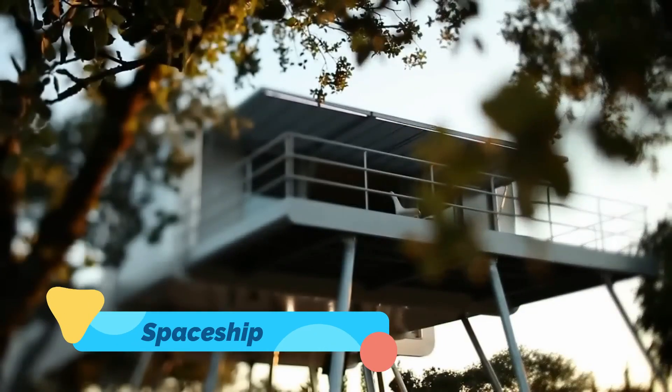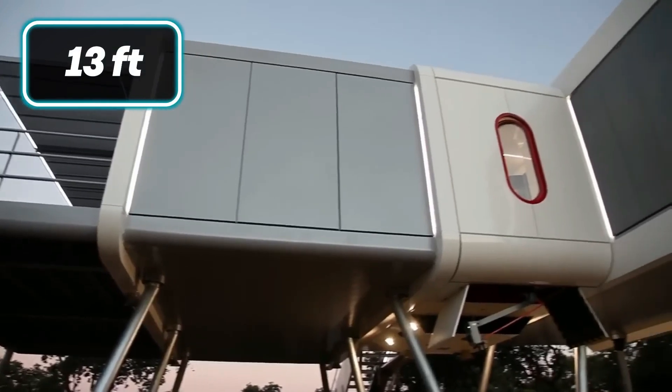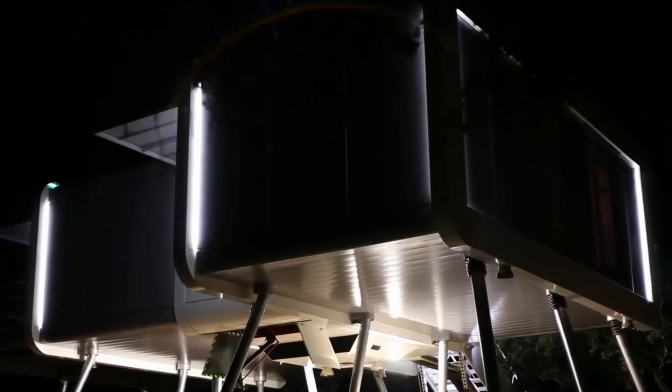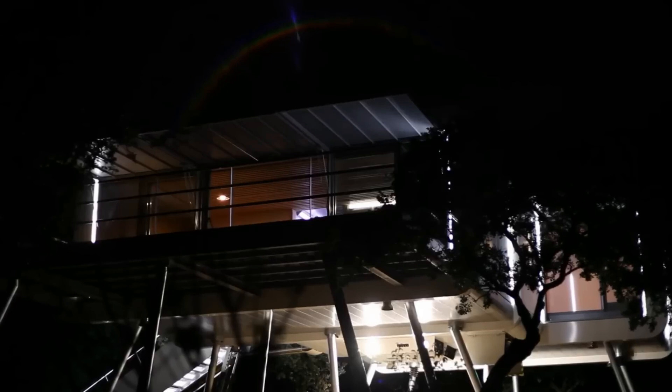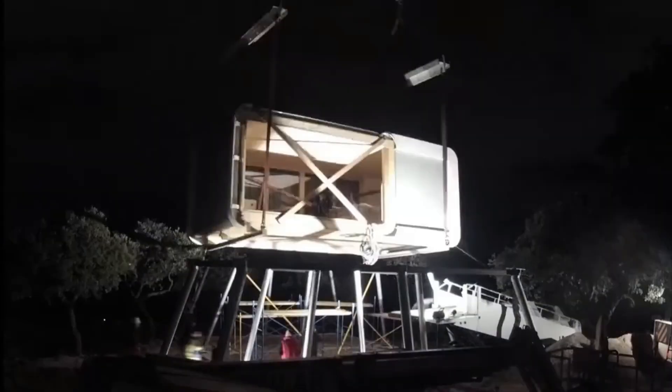Spaceship House — take a step into the surreal with the Spaceship House, a literal flying saucer planted firmly on Earth. With its sleek aluminum curves, round windows, and blinking LED accents, this house looks like it touched down from another galaxy.